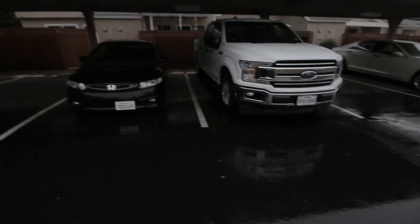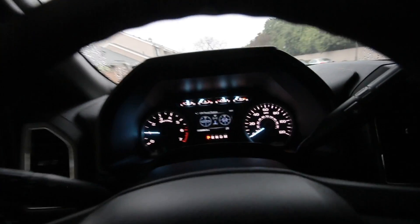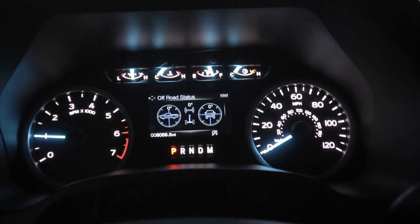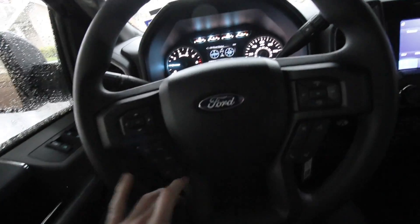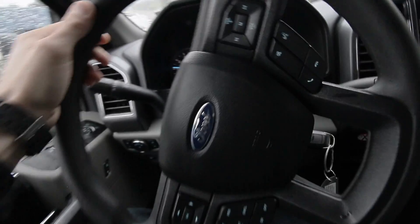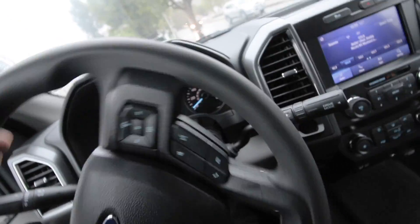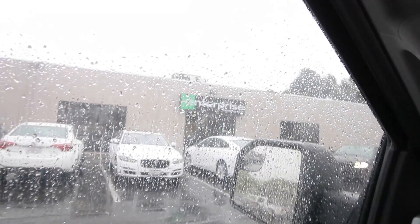Good morning ladies and gentlemen, welcome back to the channel, welcome back to sunny Southern California. Time to return this rental truck — it is absolutely dumping out here. First things first, we need to get down to the gas station and top off the fuel tank, we're down to three quarters. Then we're gonna get her back down to Enterprise where she belongs, and she can eventually make her way back to Texas. They're saying we have like nine days of rain, so I felt like quite the carpenter in this F-150 for the last two days. Here we are at Enterprise.